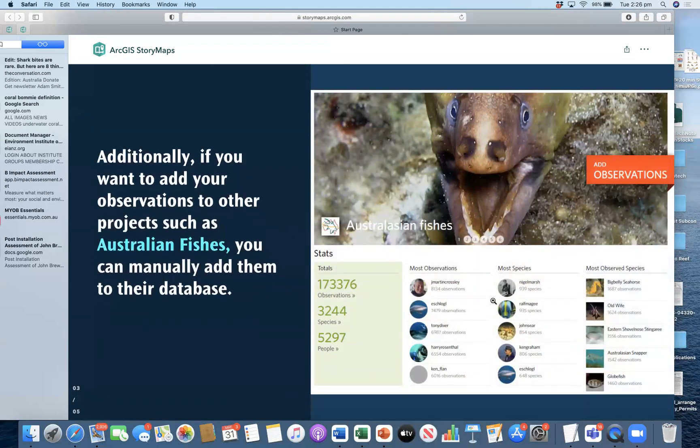Also, if you'd like to add your observations to other projects, such as the Australasian Fishes project, this is possible too. Once you begin uploading a couple of pictures, the admin of the Australasian Fishes project will get in contact with you and ask if you'd like to join the project. So your observations can help not just our project, but any number of projects within iNaturalist.